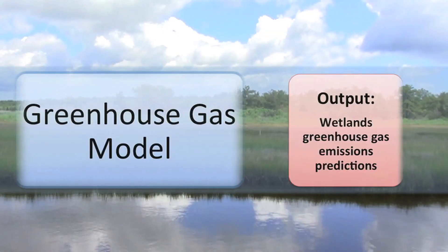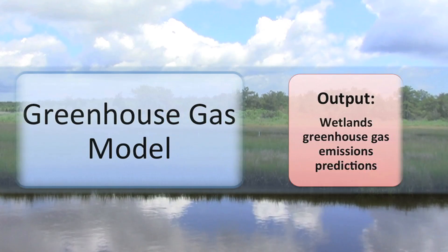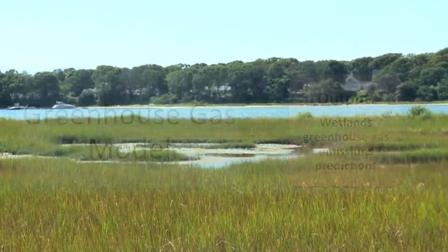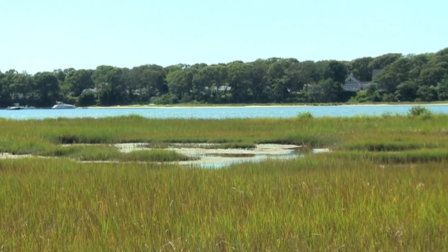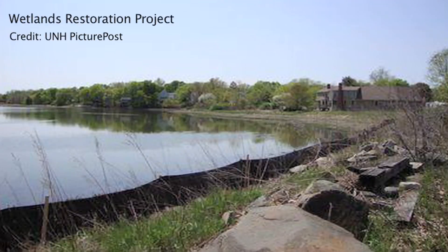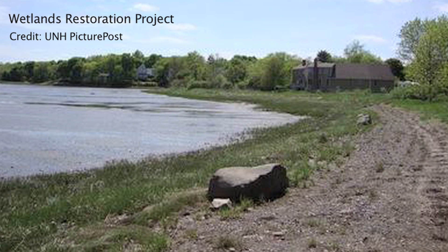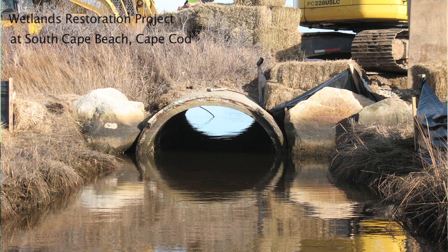It will also produce a user-friendly model for towns, project developers, and others, so that they can pretty easily estimate how much carbon a salt marsh will sequester and store. One of the reasons we want to link those two things is that we see this as a potential funding mechanism for preserving or restoring salt marshes. There are many out there that need to be either restored or preserved, and not anywhere near enough funding to do that.